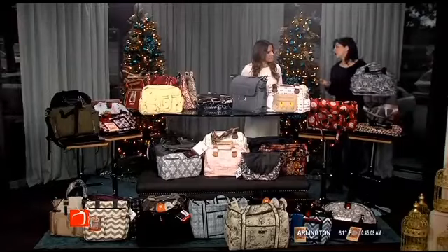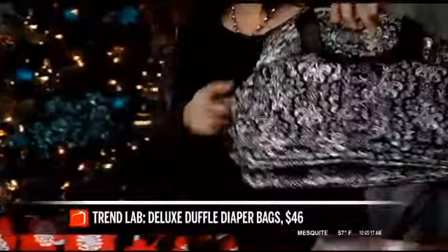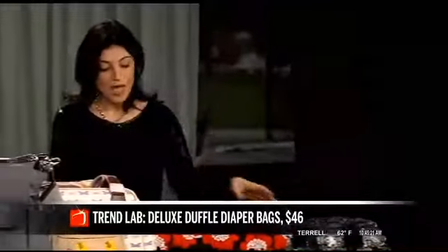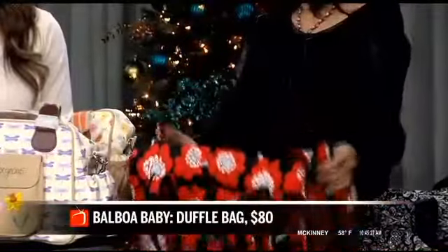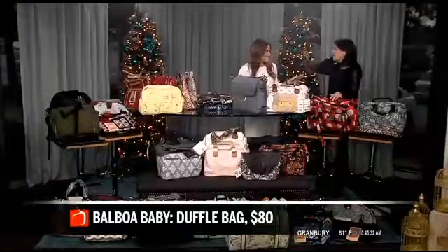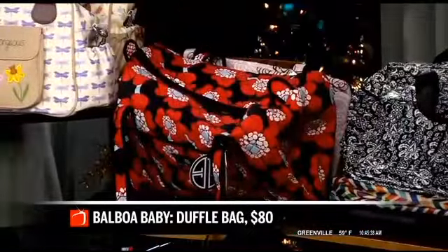If you're traveling, duffel bags are really great. These are from Trend Lab — very easy to wipe clean because being a mom is messy. They have lots of organizational pockets on the outside and bottle pockets on the sides, so it's easy to reach for your tools. This duffel bag is by Balboa Baby and is washable and dryable, which is great. It's also a go-to travel bag because it's so lightweight — with everything you have to stuff in there, lightweight really matters.